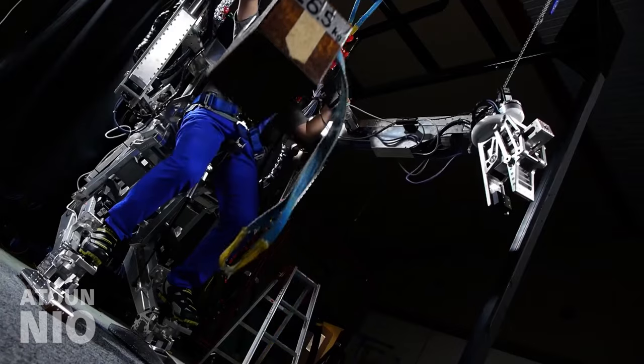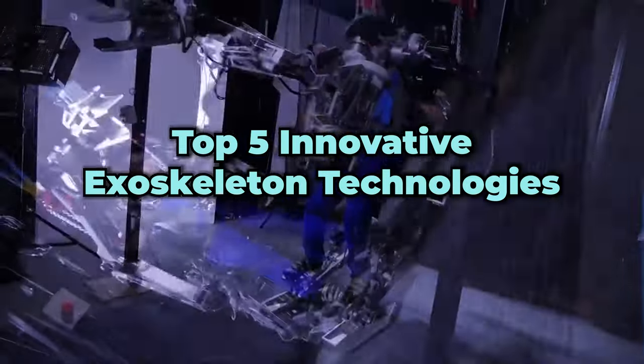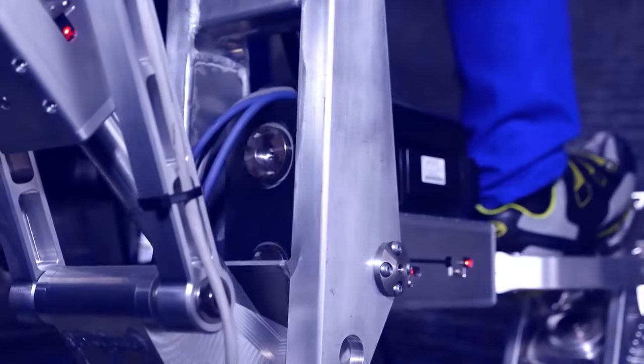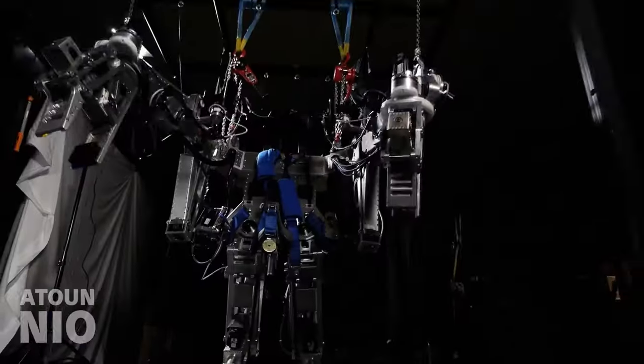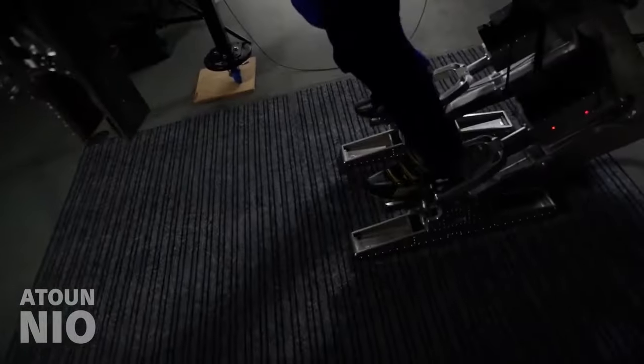In this countdown, we'll be showcasing the top 5 innovative exoskeleton technologies that are currently making waves. Stay tuned for the surprising finale after we delve into the fascinating world of bionic suits.